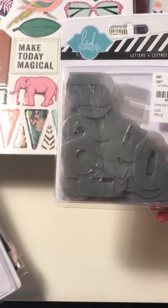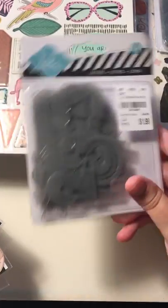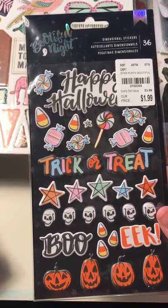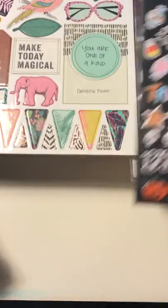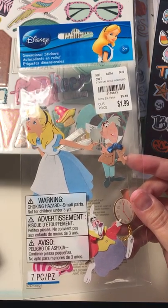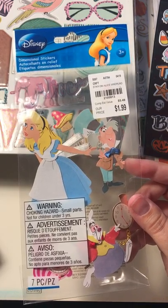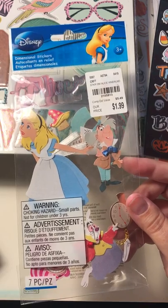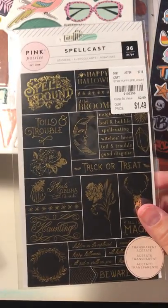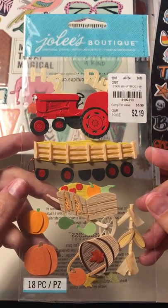Then I picked up these letters by Heidi Swapp — sort of a grayish tint to them. I actually got two of those so I would have enough letters. Then I got this Bootiful Night Trick or Treat Pack — dimensional stickers. I had to pick these up — these Alice in Wonderland stickers. I love this rabbit with the clock, he's so cute. And the Mad Hatter. Something about this movie just reminds me of fun and whimsy. I'll have to find a place to use these stickers. And then some Spellcast stickers, and the Hayride stickers — I thought these were so cute by Jolie's.